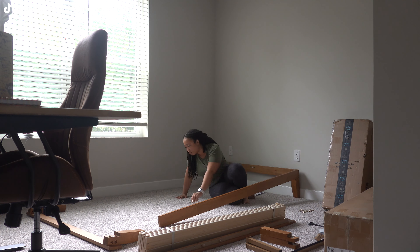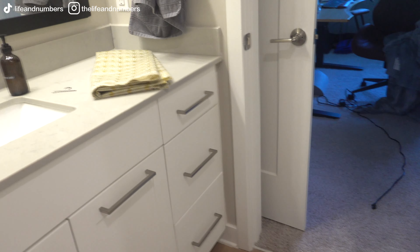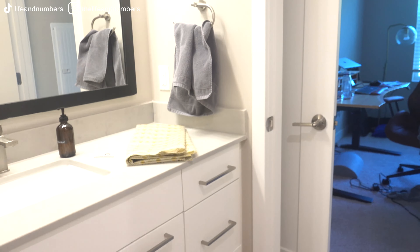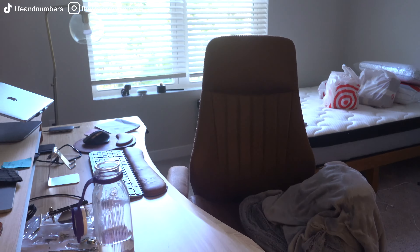Okay, so this is my guest room slash office as it looks right now — it's a little messy but there's not too much stuff. I still have to make the bed, build these two shelves, and install the shower curtains in the bathroom. All of that has to happen within the next 12 hours because my parents are coming to see me today. My mom watches my videos, so mama, just know I'm over here performing miracles to get ready for y'all — let's get to work!